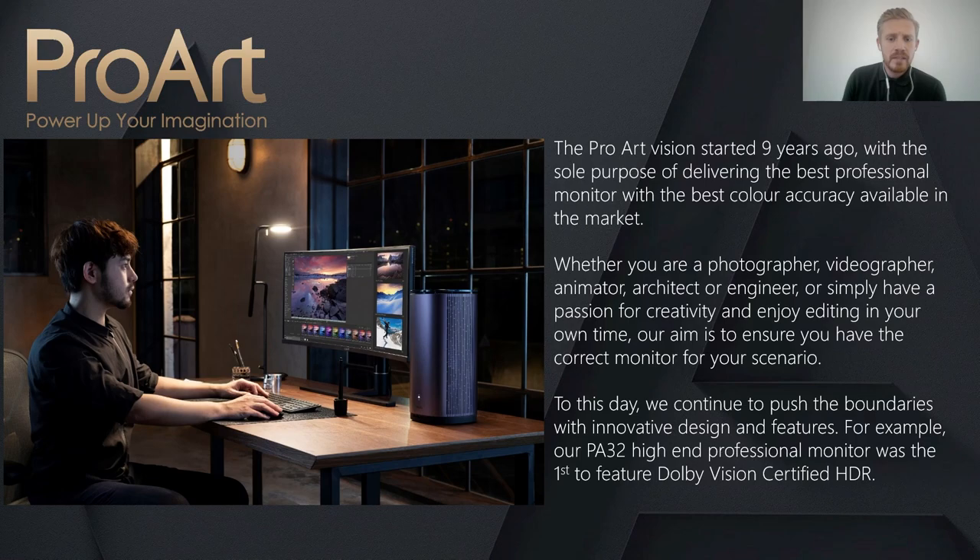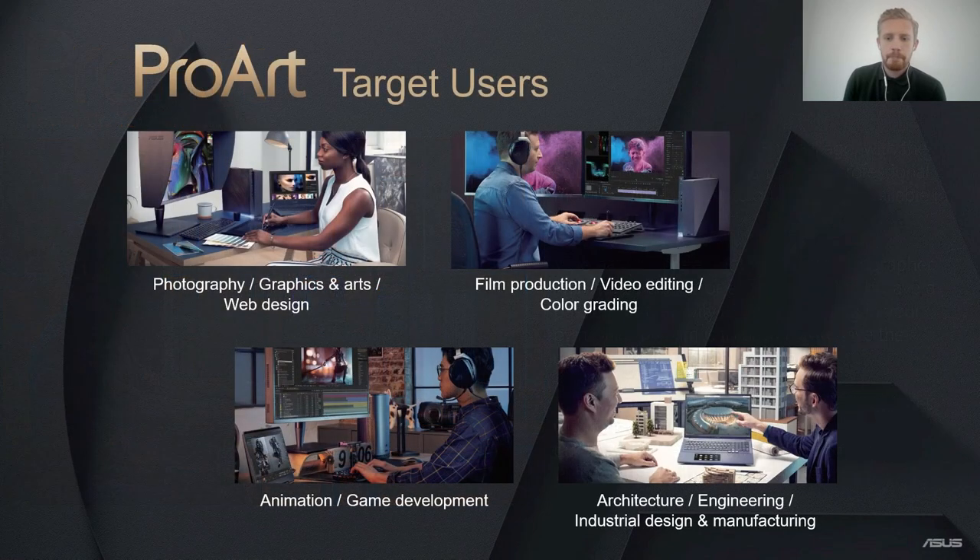To this day we continue to push the boundaries with innovative design and features. For example, our PA32 high-end professional monitor was the first to feature Dolby Vision certified HDR. Here are a few of the usage scenarios we are aiming our ProArt monitors to be used within. The features and benefits of our range will definitely enhance the user experience within the above verticals, and I will explain why later in the presentation.